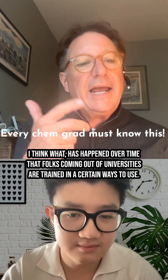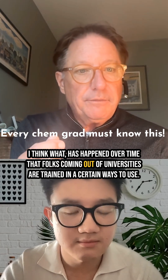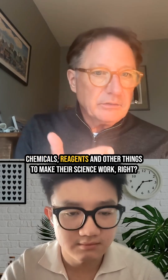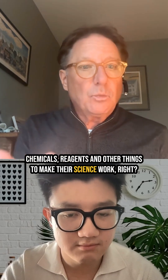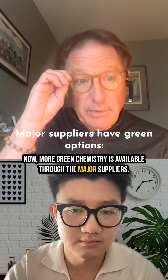What has happened over time is that folks coming out of great universities are trained in certain ways to use chemicals, reagents, and other things to make their science work. Now, more green chemistry is available through the major suppliers.